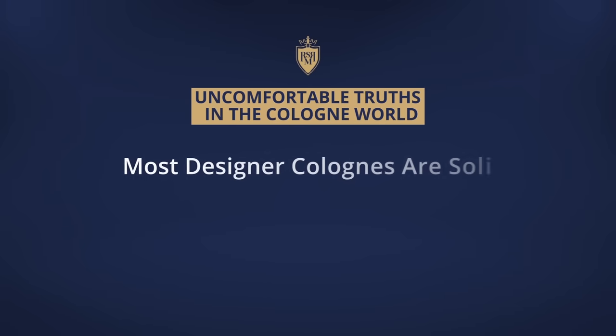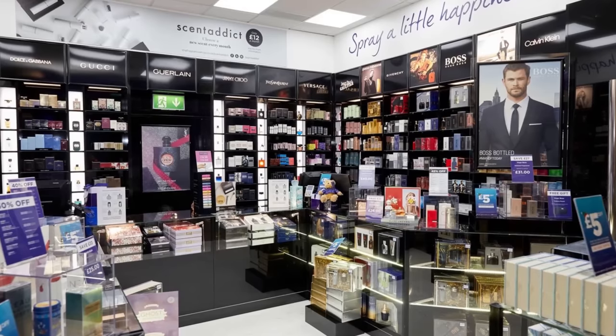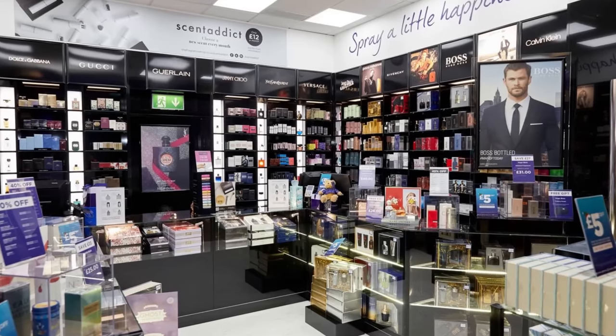Now I'm going to say some things that are a little bit controversial in the fragrance industry, but I feel they are uncomfortable truths. Number one is that most designer fragrances are actually really solid. I think it is very rare that a designer fragrance comes out that somebody is going to be repelled by. These designer fragrances are made to sell, so you can bet they're going to hit all the right buttons — for the majority of men, you try one on and you're going to get compliments.